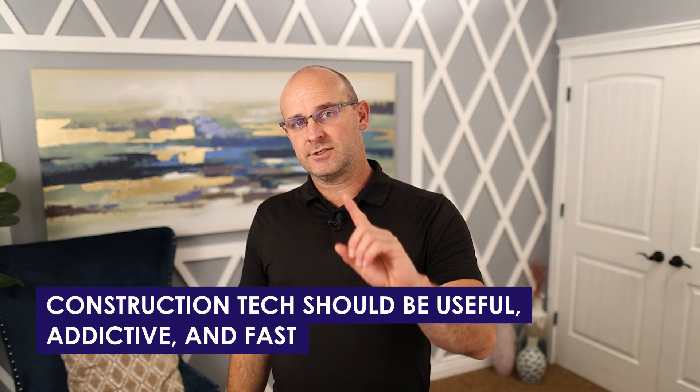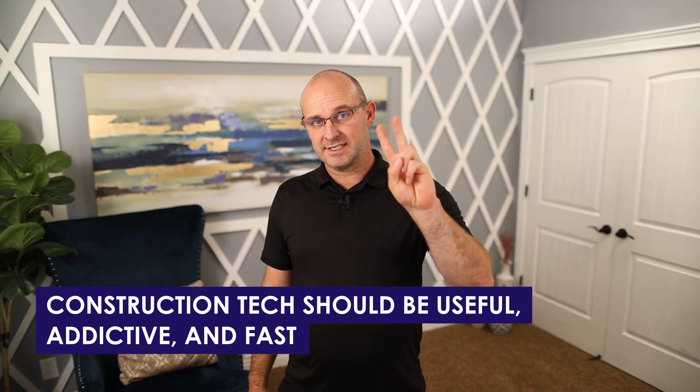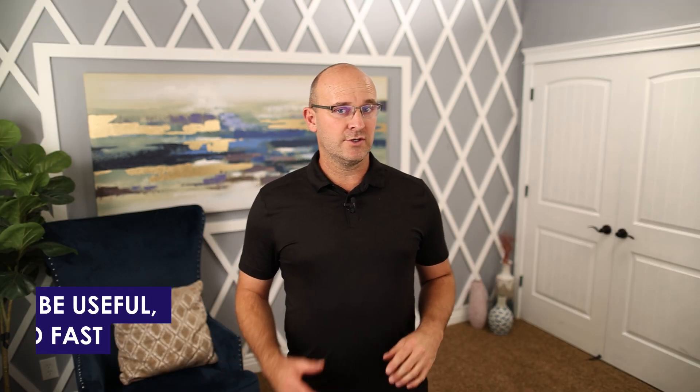Construction tech should be useful, addictive, and fast. We do not want something that's going to take extra time. One of the things that I absolutely loathe is tech coming into the construction realm in the form of an application or software where something that would take us one to two to three steps by hand now takes 25 clicks on an app or a phone or a tablet. That doesn't help us — that increases the burden.